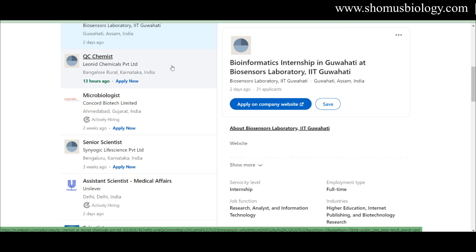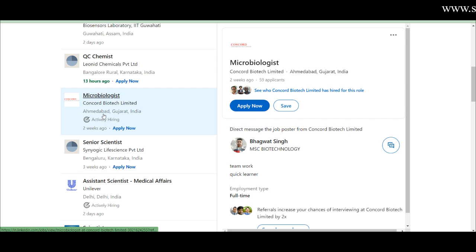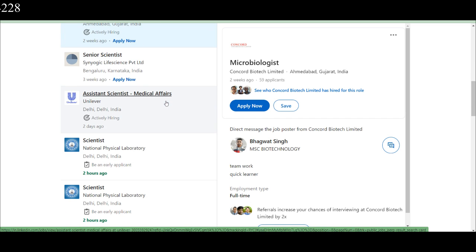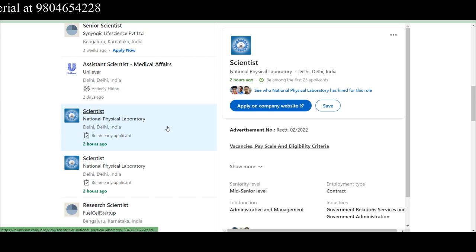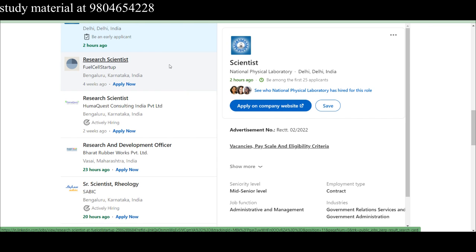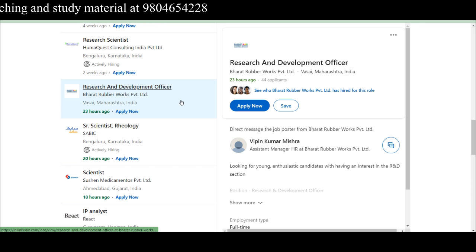There's a Bioinformatics Internship at the Biosensors Laboratory, IIT Guwahati, Assam. A QC Chemist role is listed at Leonid Chemicals Private Limited — note that they require a chemist rather than a general life sciences candidate. Microbiology is needed at Concord Biotech Limited in Ahmedabad, Gujarat — that posting already has 59 applicants and was posted two weeks ago, so try to apply to jobs within a week to ten days maximum. Assistant Scientist roles are needed in Medical Affairs at Hindustan Unilever, New Delhi, and Scientist positions at National Physical Laboratory, Delhi.